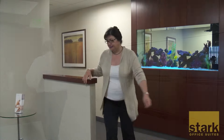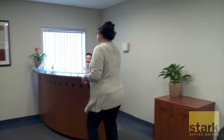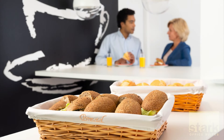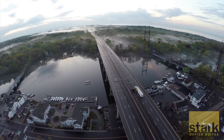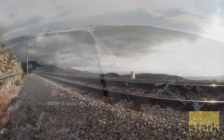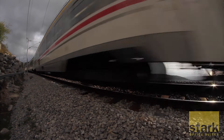At Stark Office Suites in Stamford, you'll enjoy the warmth and professionalism that Stark is known for, plus a host of great amenities and services. We're convenient to all major highways as well as public transportation. The Stamford train station, within walking distance of our suites, offers frequent express trains to New York City.